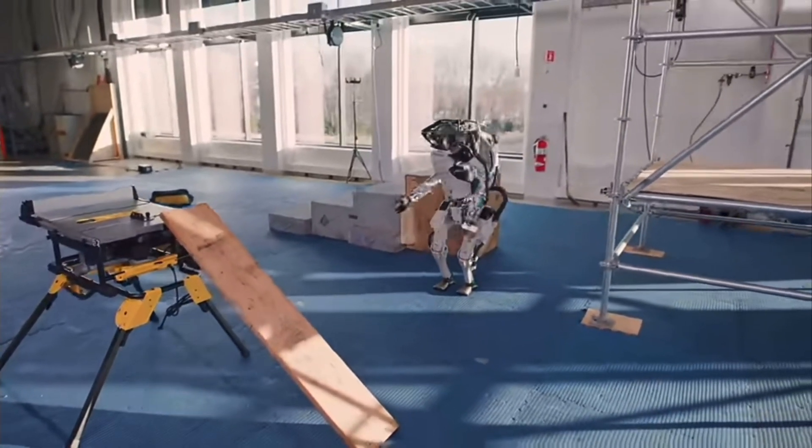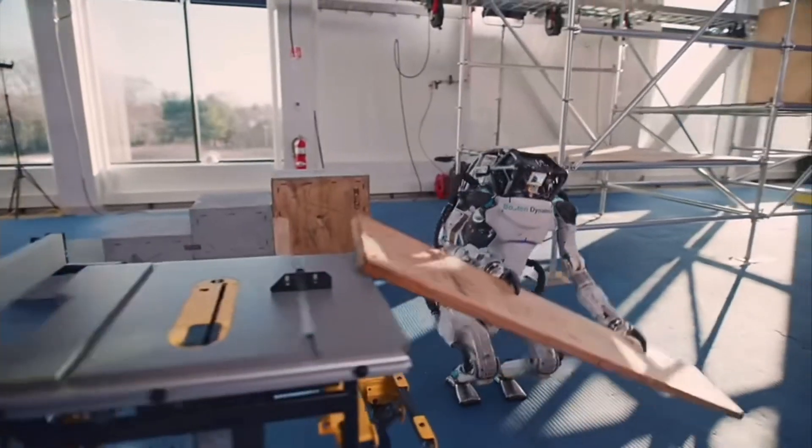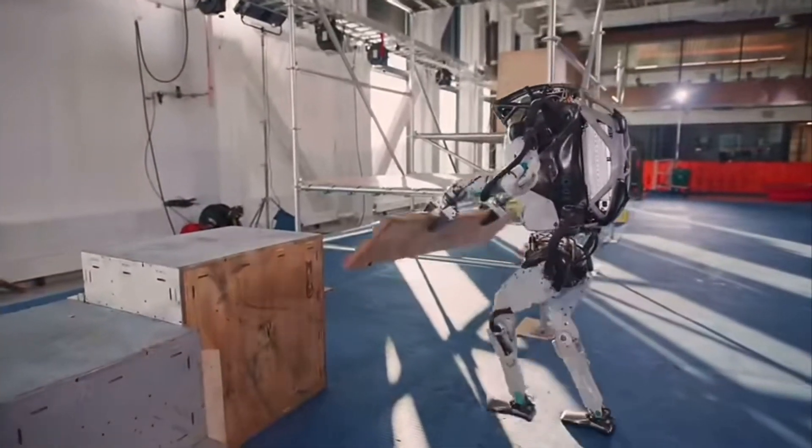Watch as Atlas navigates a busy work area. A worker left tools behind, so Atlas grabs a wood plank to create a path, climbs onto a platform and delivers the tool bag with precision.